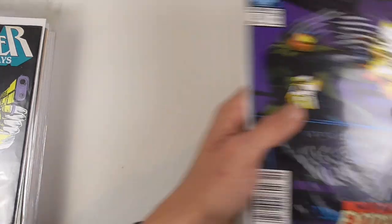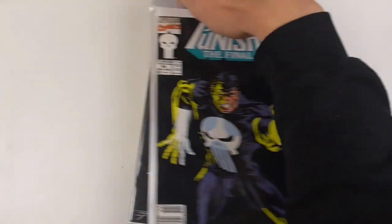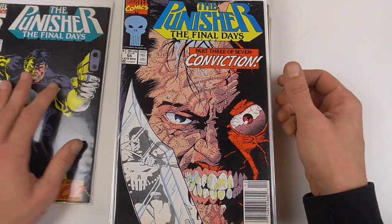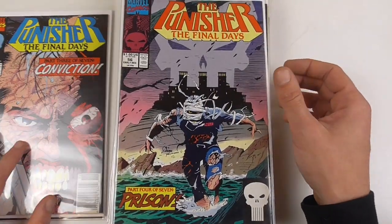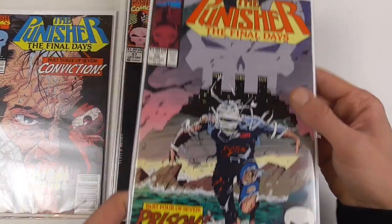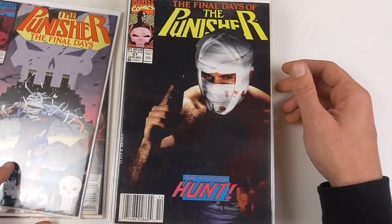Here begins a new storyline — the Final Days. Now we are at issue 54, which continues the Final Days storyline. After the last Jigsaw storyline, he frequently appeared in the Punisher books, which wasn't the case up until this storyline.